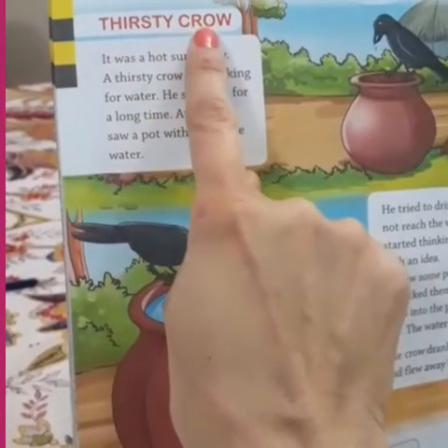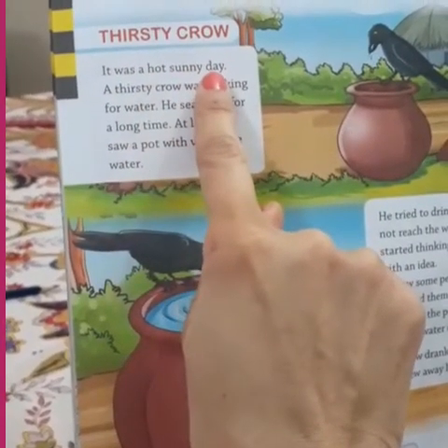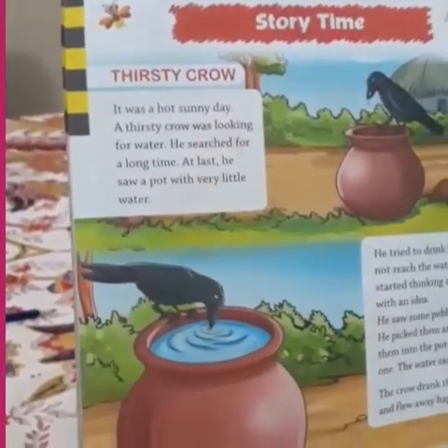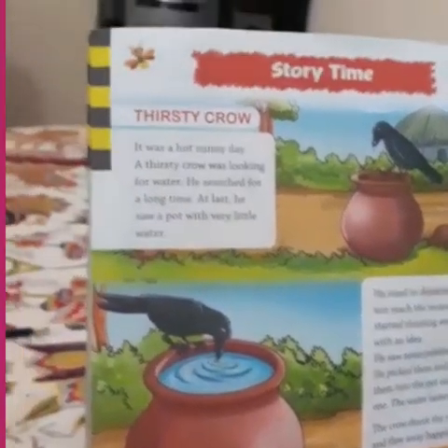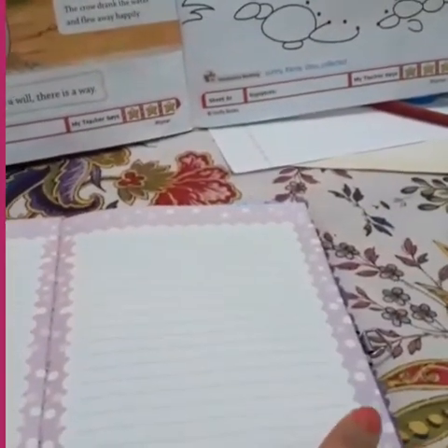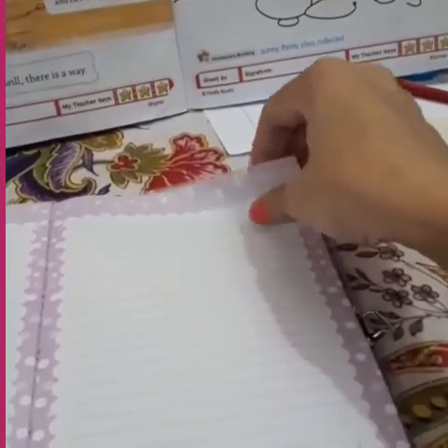Thirsty crow. It was a hot sunny day. Okay children, now the second rule. Do you see this book, children? Imagine this is your book. So how are we going to turn the pages? We are going to go up, right on top, and very slowly and gently turn the page.